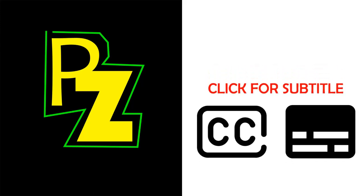Hello, what's up everyone? Welcome to the first video of Project Zest. If you want, click the CC button to activate the subtitle.